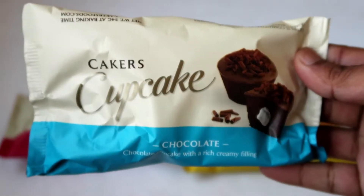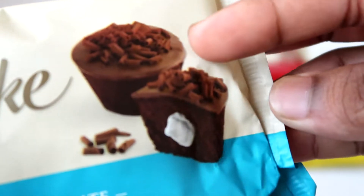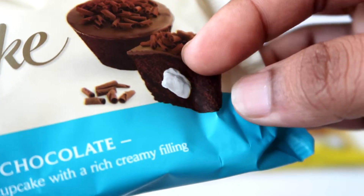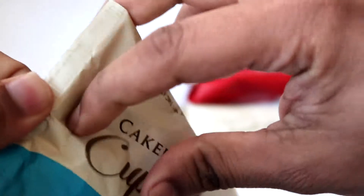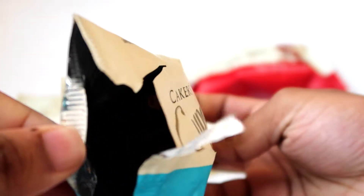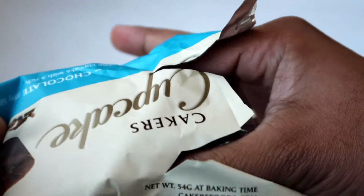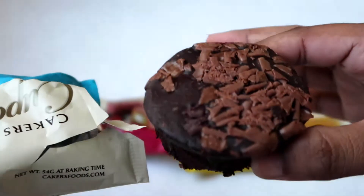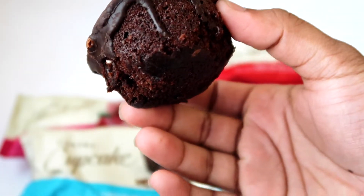So these are by the brand Cakers — chocolate cupcake with rich creamy fillings. It's like a normal cupcake with a creamy filling in the middle. These are all the way from Dubai, produced in Dubai. Let's try the chocolate flavor. Oh, it smells amazing! I get a really strong chocolate aroma when I open the packet. I'm gonna take this out — wow, check this out!